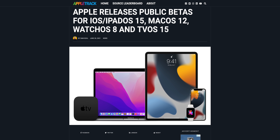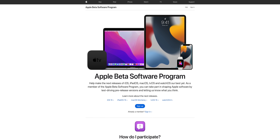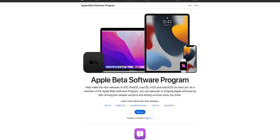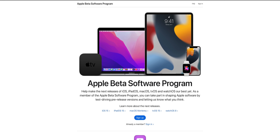You just go to beta.apple.com. You go there, you sign up with your Apple ID, you install the developer profile, and then you're going to be getting updates basically every two to three weeks on your phone — just a couple days behind the developer beta, which is the cutting edge with the latest changes.